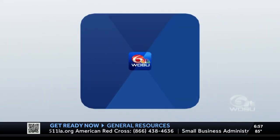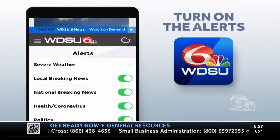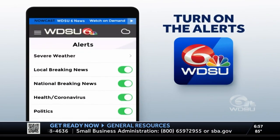Don't forget to download the WDSU mobile app and turn on all of the alerts. It's a free download in the Apple App Store and Google Play Store.